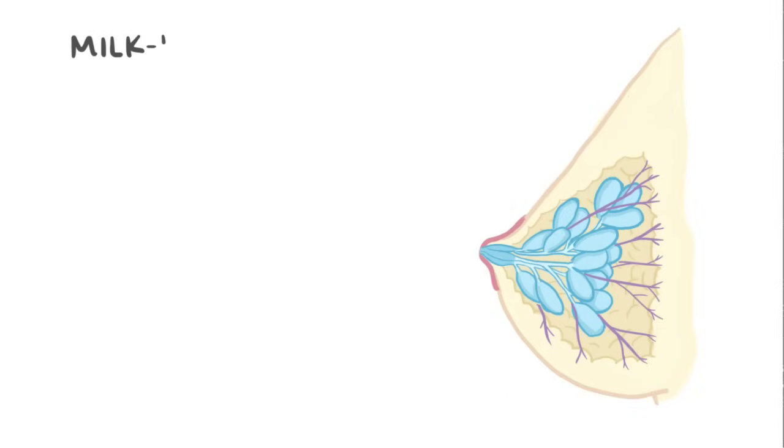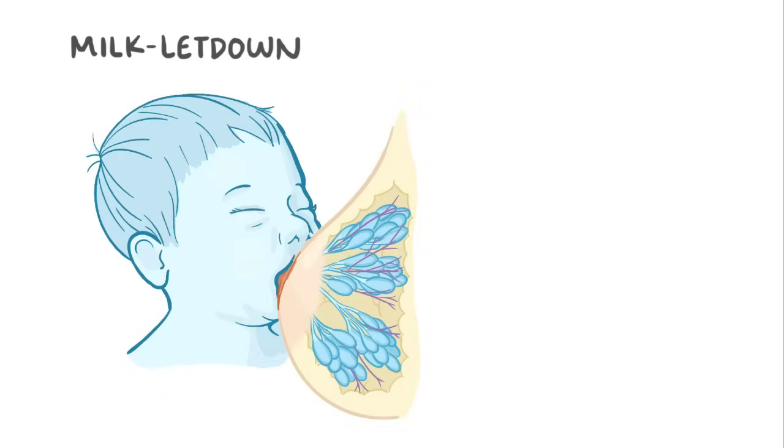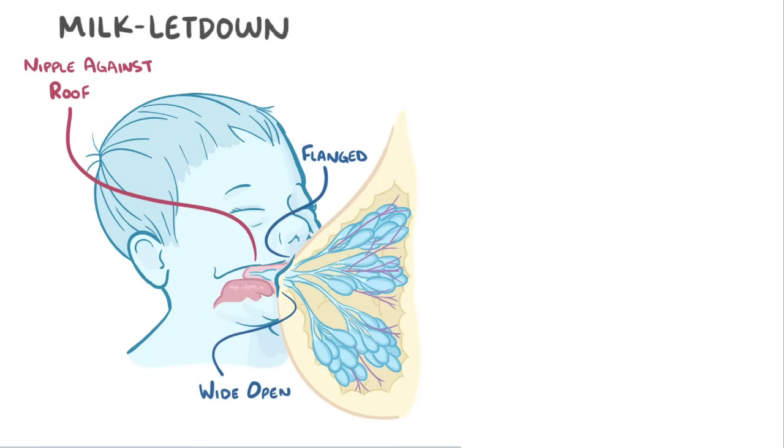Milk letdown is a conditioned reflex, and it usually starts with the baby latching and sucking on the breast. A good latch is one in which the baby's mouth is wide open, covering the areola with the lips flanged out, the nipple up against the roof of the mouth, and the baby's tongue up against the bottom of the areola.